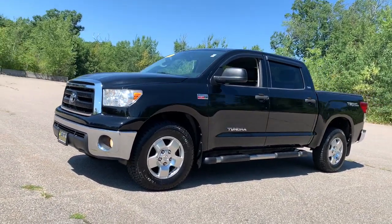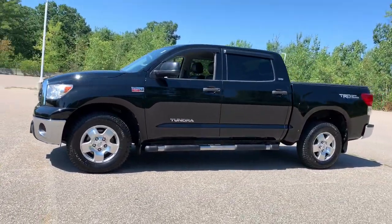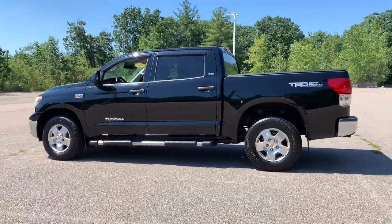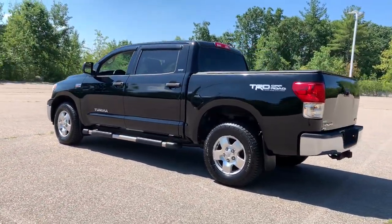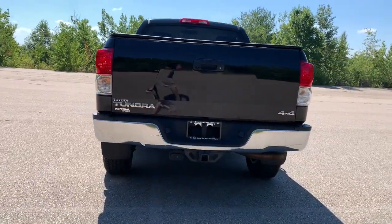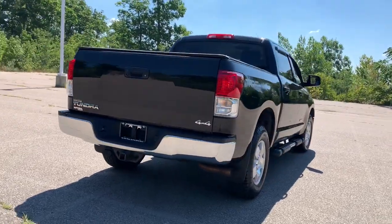Your next car could be the 2013 Toyota Tundra. This vehicle is an outstanding buy with fewer than 200,000 miles on the odometer. Treat yourself to a test drive today. Our staff will toss you the keys and give you an outstanding customer experience.